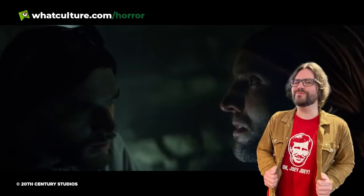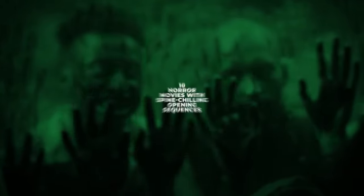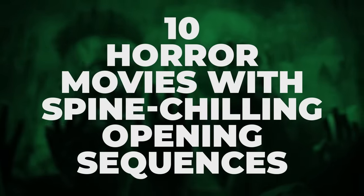So with that in mind, I'm Andrew from WhatCulture Horror, and here are 10 horror movies with spine-chilling opening sequences.